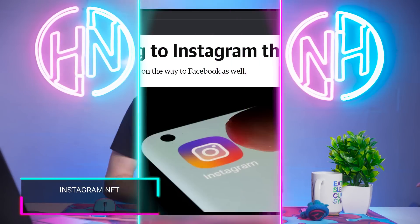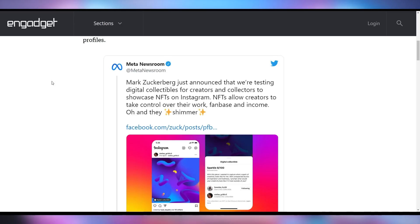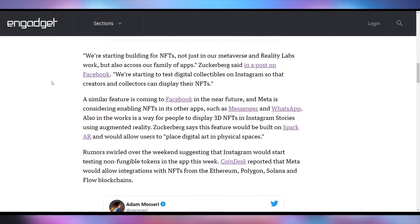So it seems like the perfect time for Instagram to bring NFTs to their app — at least that's the plan. Meta CEO Mark Zuckerberg is saying that they're testing digital collectibles, as they're calling them, to showcase NFTs on Instagram. They're starting to build out for not just their metaverse and reality labs, but across their families of apps. So you can have your NFT in your Instagram profile, you can have your NFT in your metaverse space — your digital art that is somehow scarce but not scarce, that you could have had anyway, but now you get to have it for real in your metaverse app. This makes a lot of sense. I'm very excited about this.